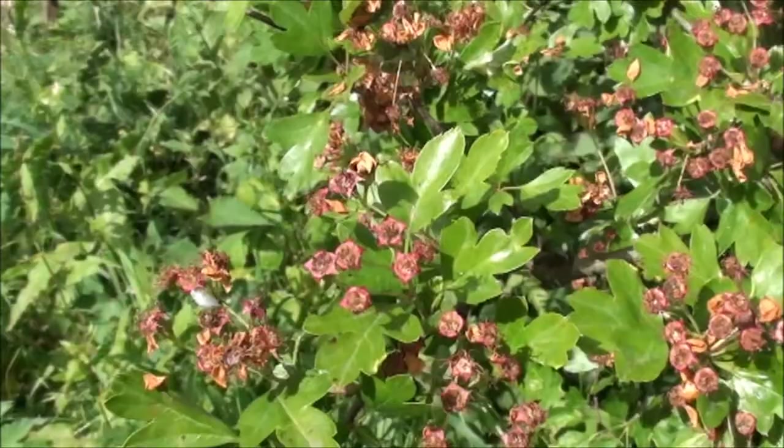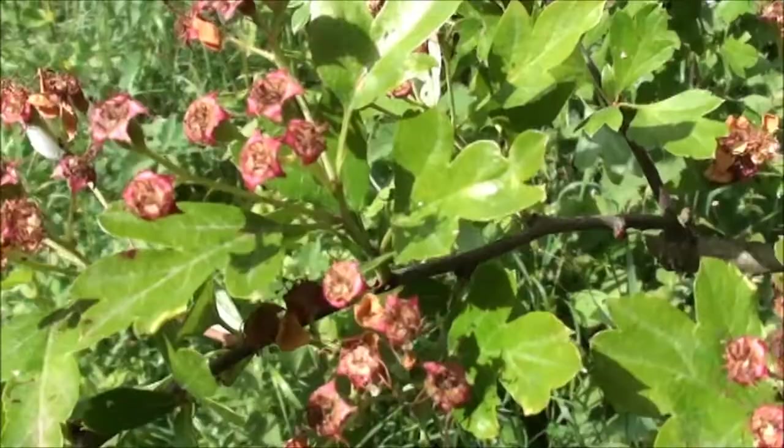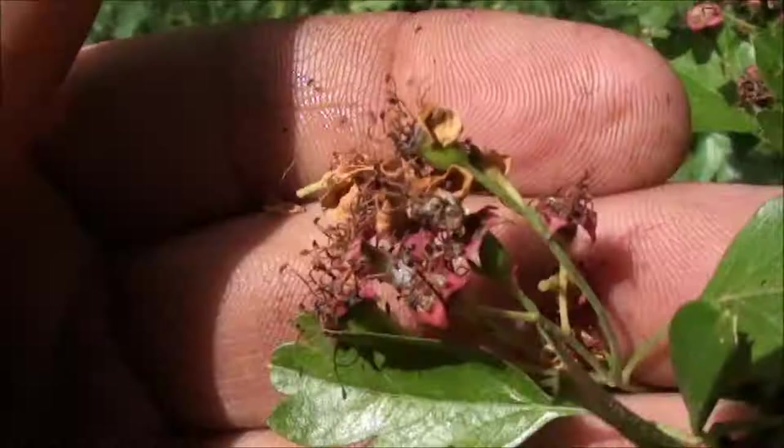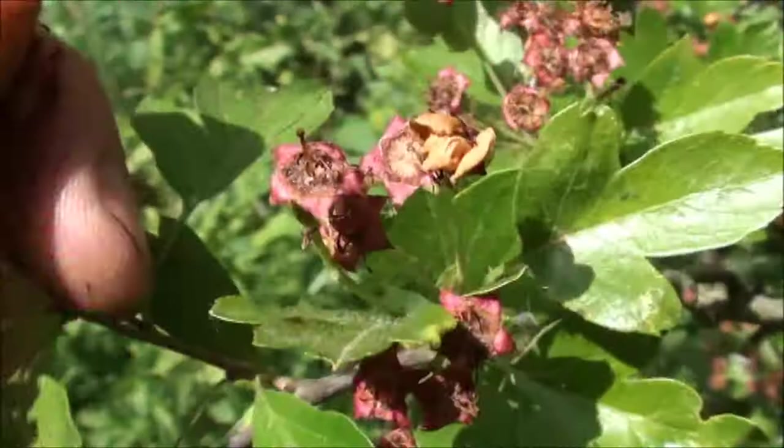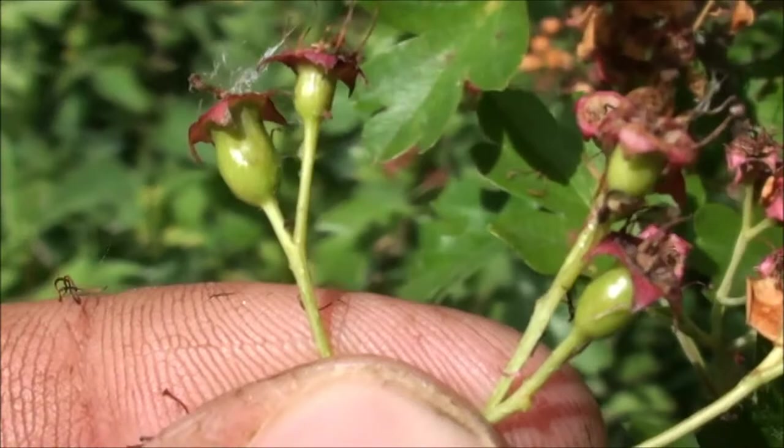As well as the nettles down here in the lower fields I thought I'd have a quick look at the hawthorn. Although the flowers have gone over — you can just see the dead flowers there — the hawthorn berries are just starting to form. If I just scrape off a bit of the dead flowers, can you see the little green berries there just starting to form? Quite small, but give that till September — those will be bright red.